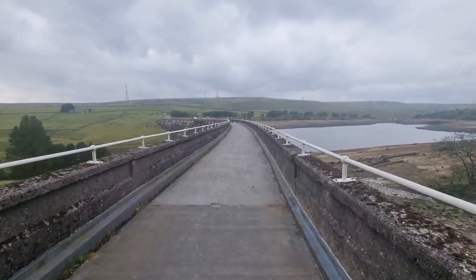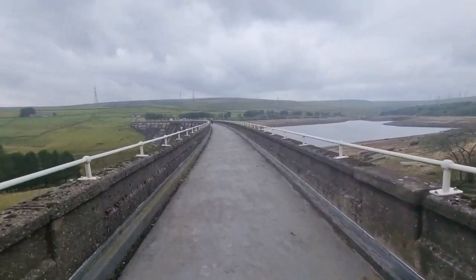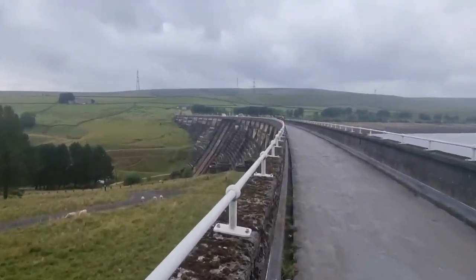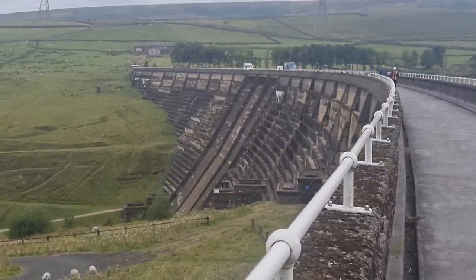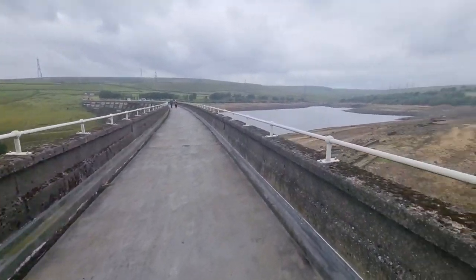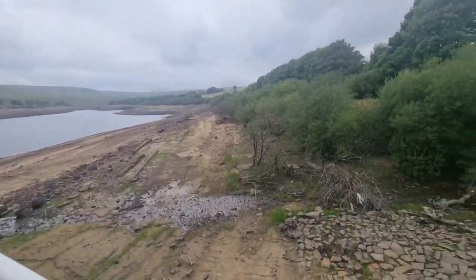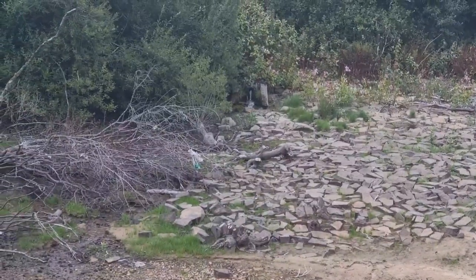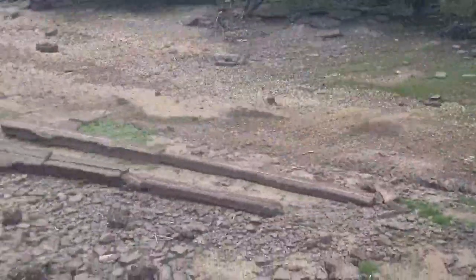The water level's dropped and things that are in that valley are starting to show through the water. Let's go and have a look. Currently on the dam wall walking across, you can see the reservoir on one side and the valley on the other. There is an overflow — you can see the slopes going down. That's if the reservoir gets too full, it overflows down into a river. And all this land here is normally where you'd see water. You can see some water from off the hills starting to run in just down here.